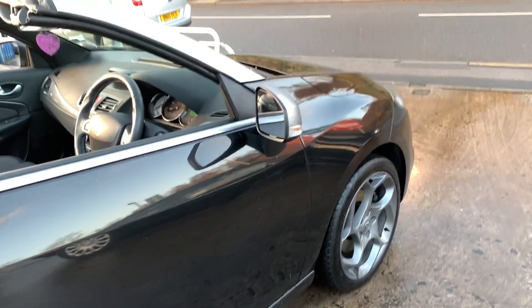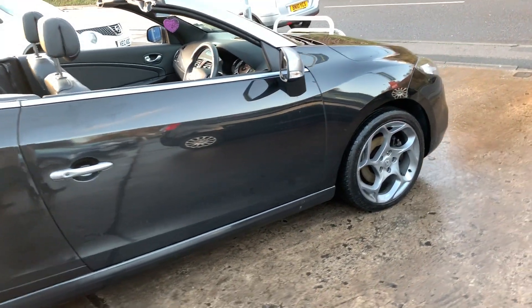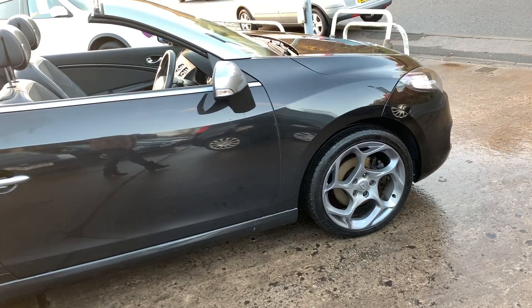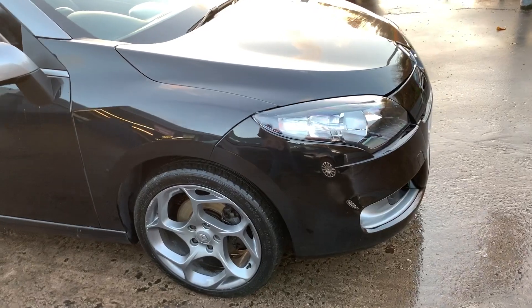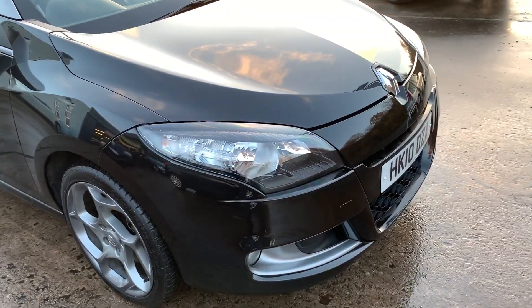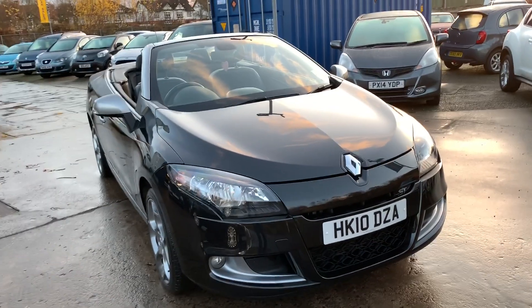We'll let MOT and service the car for you when it's sold. Part exchange is welcome. Finance is available via our online calculator. The car has been HPI and mileage checked and we also include a free 12 month AA membership. That's available at Cantilever Car Centre, Station Road, Latchford, Warrington, Cheshire.